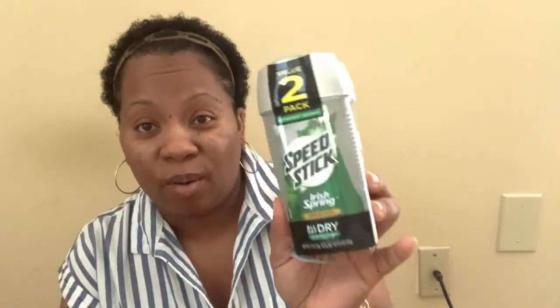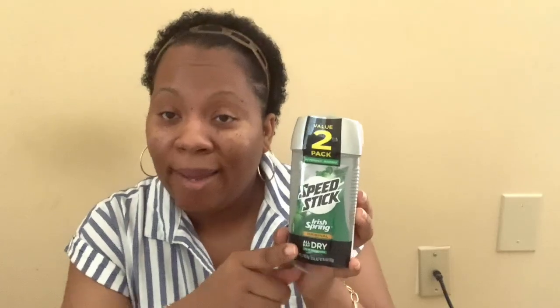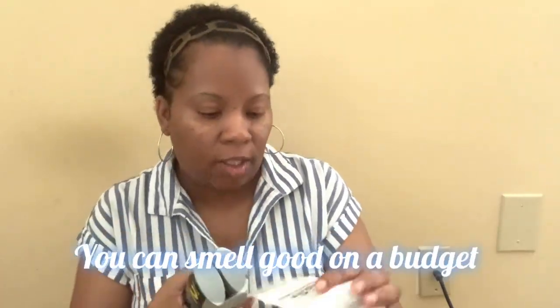Alright, here's my little Dollar General haul. I always rave about Irish Spring — and when I saw this Irish Spring All Day 24-Hour Speed Stick, I smelled it in the store and it smells just like Irish Spring. I can't wait to try it. I'm probably going to give one to my son to see how it works. It was $3.85 for a two-pack, so I saved a couple of bucks. And from the travel size section I got Irish Spring for a dollar.